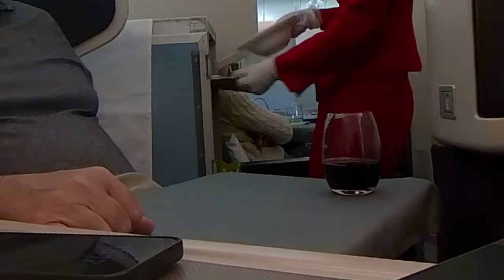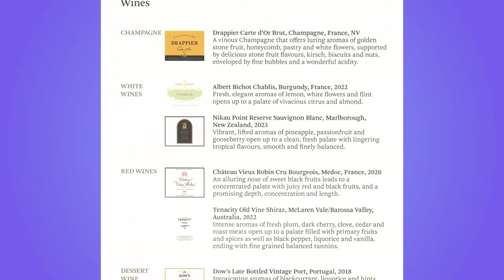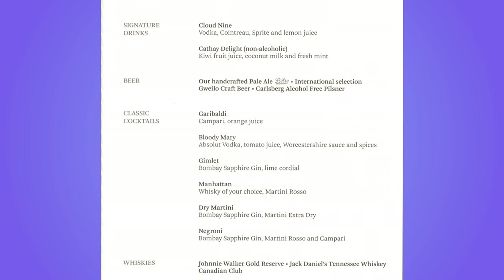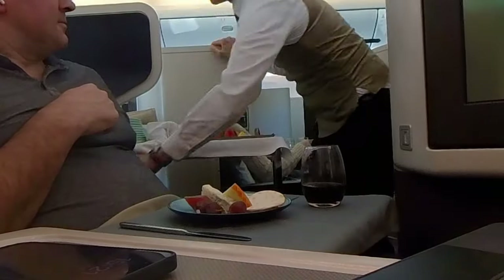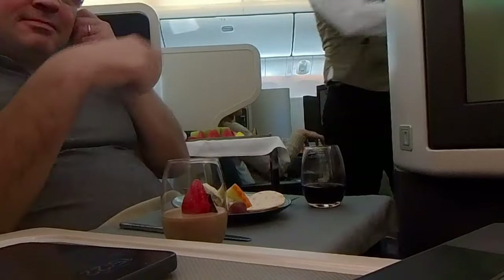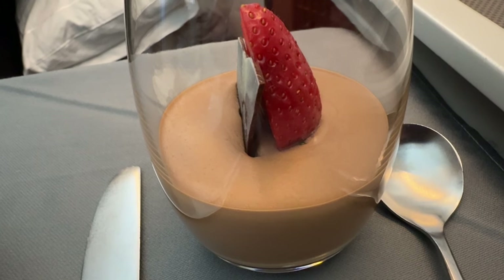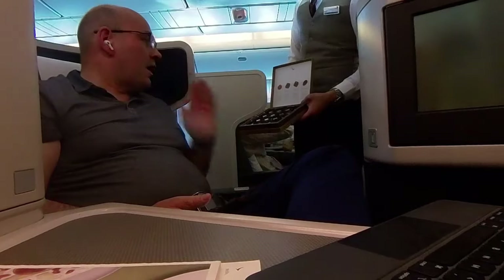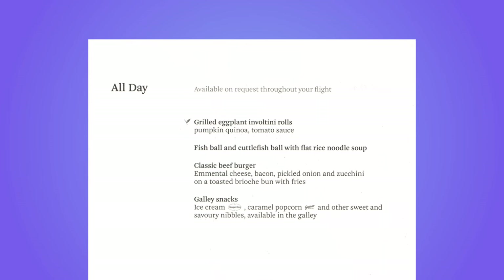After the main course the tray was cleared away. There was a bit of a wait before the dessert trolley came around. There was a good wine selection with champagne, a white Burgundy and Sauvignon Blanc, a Medoc and a Barossa Valley Shiraz. Cocktails and spirits were also available. From the trolley I opted for the cheese plate and a chocolate mousse with strawberries. The meal concluded with a selection of pralines. A selection of other dishes, including a beef burger, were available throughout the flight.